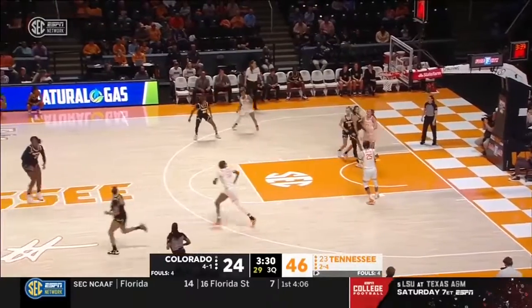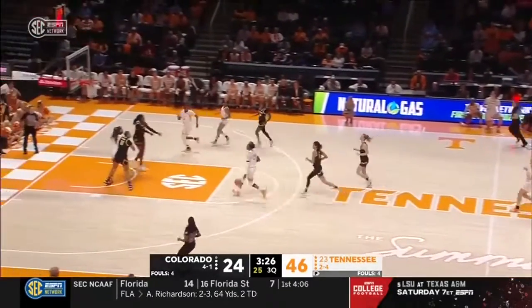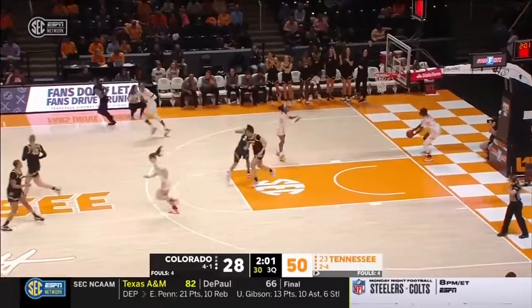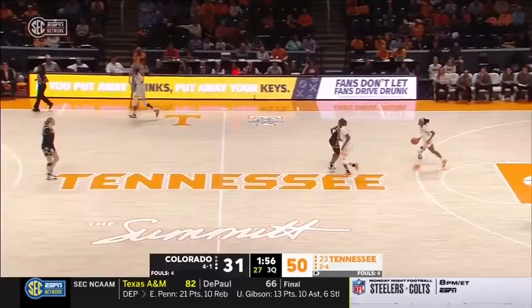Jones with the rebound by Darby, going back to Hollingshedd — spent last season at Georgia over Tony Taylor in the coaching change. Pat Hollingshedd in the post. Sherrod for three — just the first three-pointer by Colorado tonight. That's eight points for Jalen Sherrod.